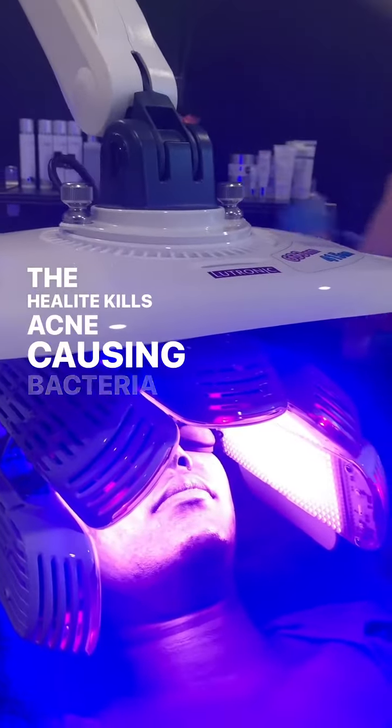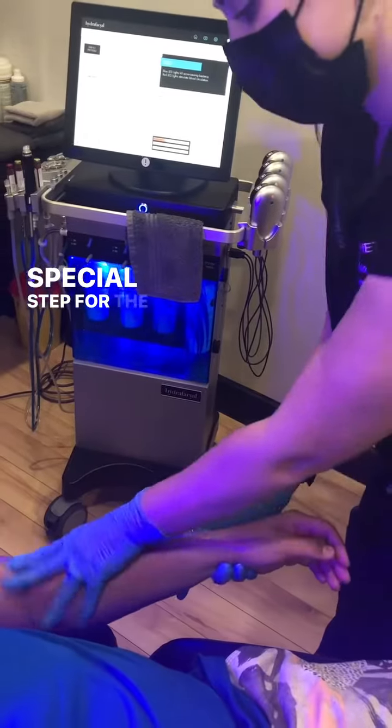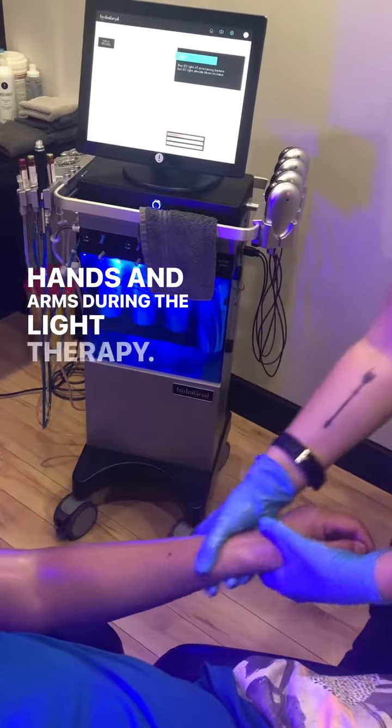The Helite kills acne-causing bacteria and stimulates blood circulation. As a special step for the pregnancy Hydrafacial, we massage the hands and arms during the light therapy.